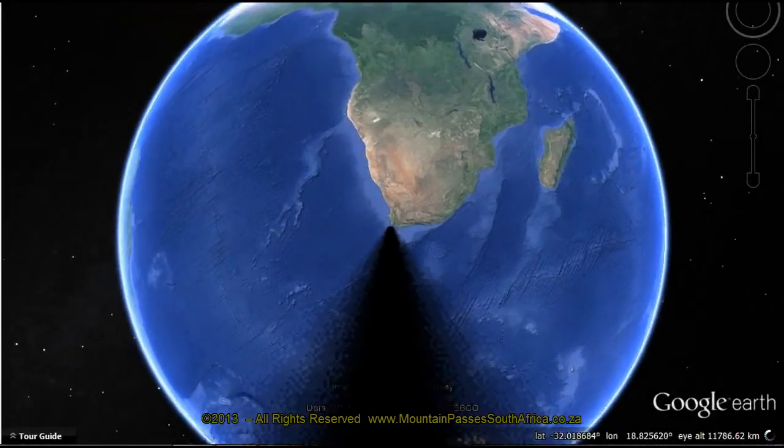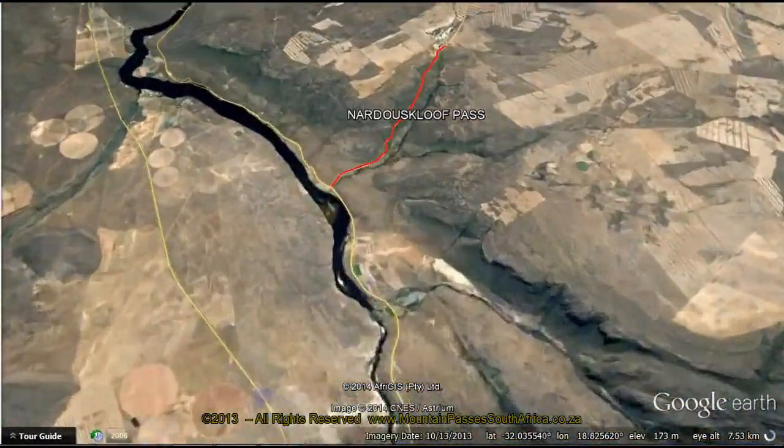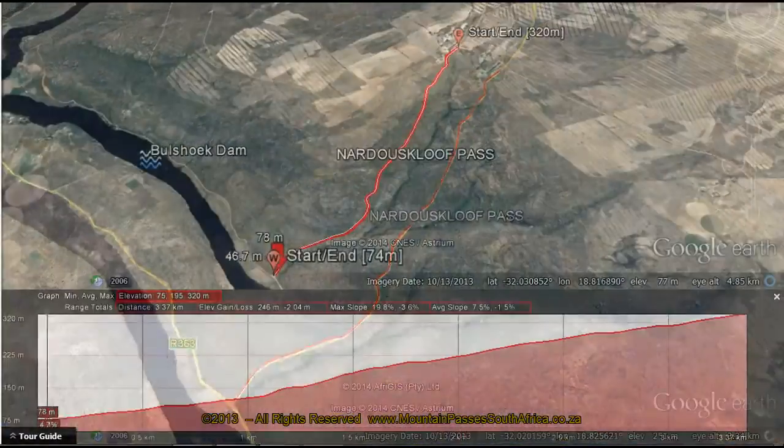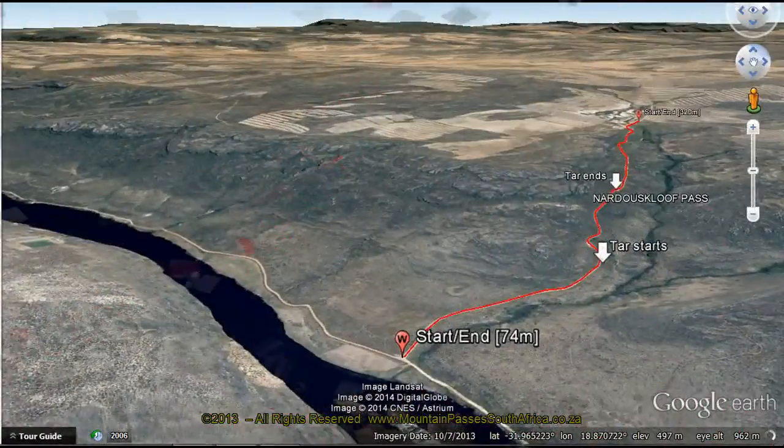The Nardauskloef Pass heads in a north-easterly direction away from the Oliphants River and Bilsug Dam, up a natural kloef to summit at the farm of the same name at the top of the mountain plateau. This is also the first pass one takes to get to the well-known Bushman's Cave amphitheatre.